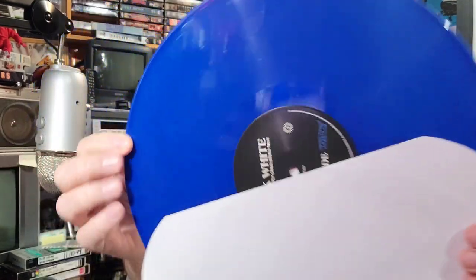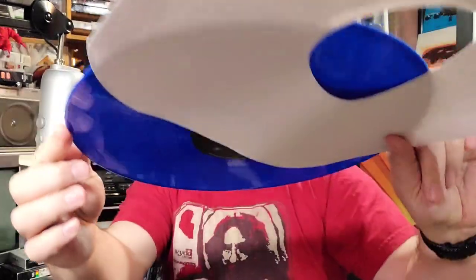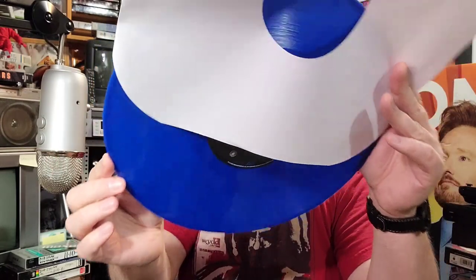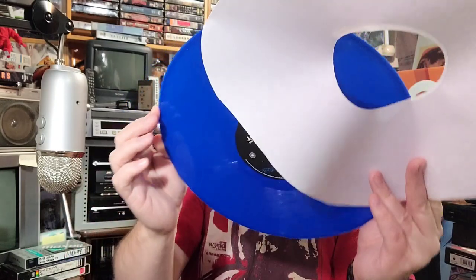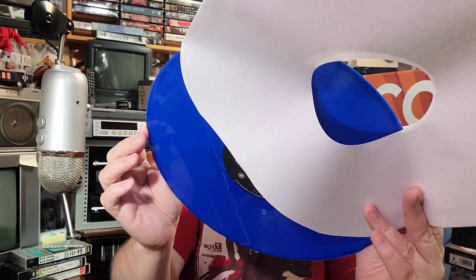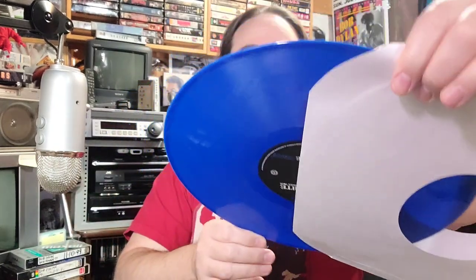Here is Side A — this is Jack White Live: Supply Chain Issues Tour, Side A. Look at that record — nice, looks good. I don't see any defects.